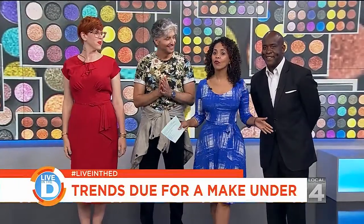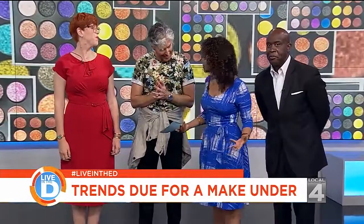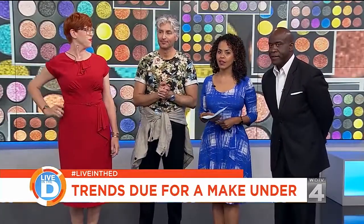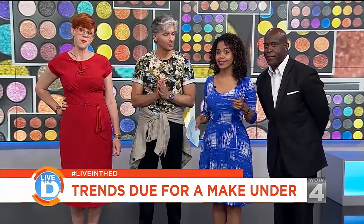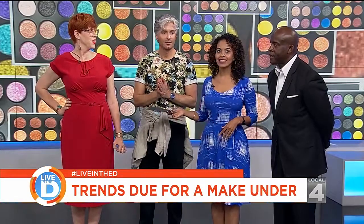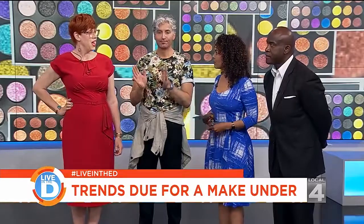All right, everyone. Now it's time for our big reveal of our make-under. The opposite of over-the-top, right? Exactly. So at the top of the show, Local 4 Style editor John Jordan showed us four examples of makeup trends that he says gotta go. And now makeup artist Cheryl Salinas Tucker is also here and you're gonna show us what you did, right? Yes.